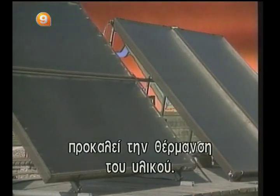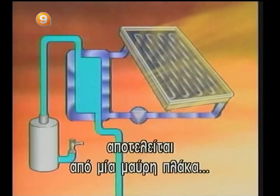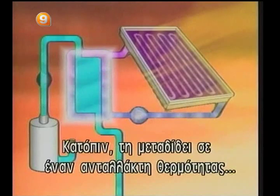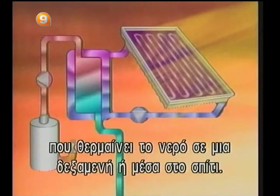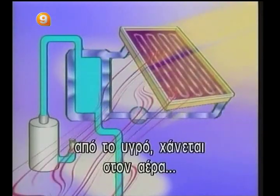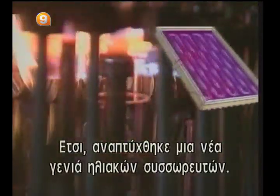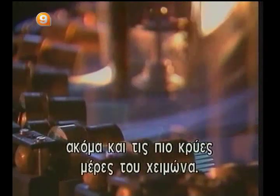A typical solar captor is made up of a black metal plaque, in the center of which a liquid is circulated. The liquid collects the heat that accumulates on the plaque and transmits it to a heat exchanger to heat the water in a reservoir or inside a house. However, in regions with cold seasons, a major part of the heat gathered by the liquid is lost into the air in contact with the captor's metal plaque. So a new generation of solar captors has been developed — captors under vacuum — whose performance is constant, even during the coldest winter days.